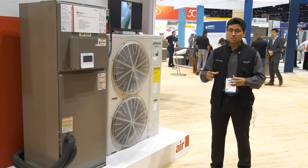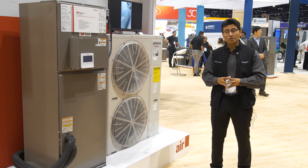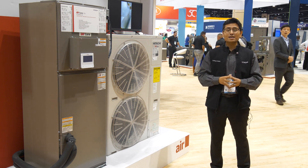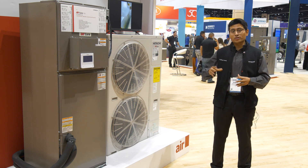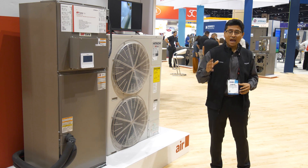We offer excellent performance and efficiencies with SEER2 up to 27 and EER2 up to 15.0. Excellent heating operation down to minus 13°F, with our heat force models being able to do 100% heating capacity at 5°F.